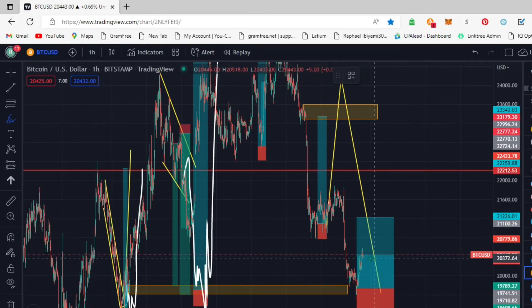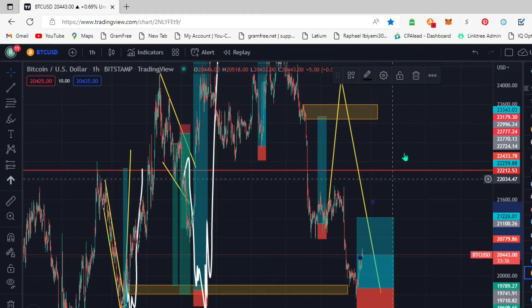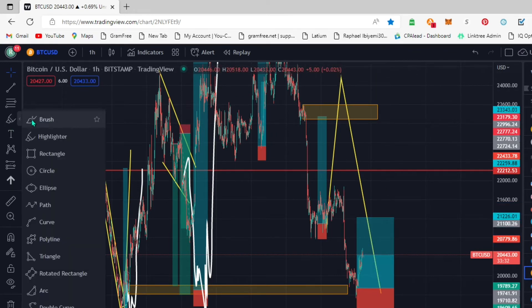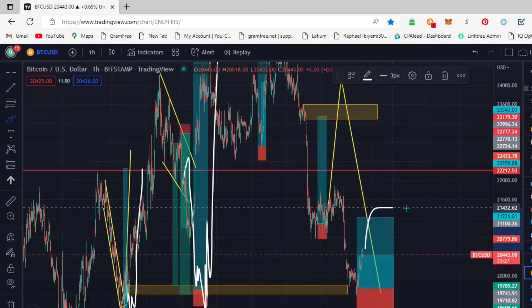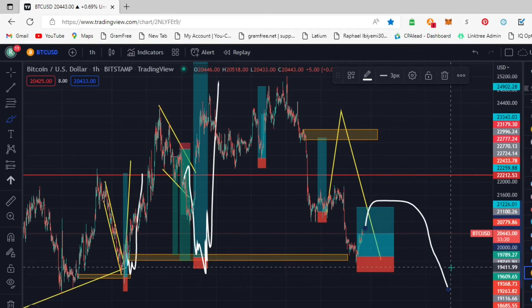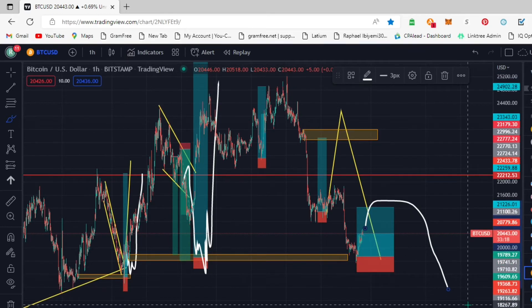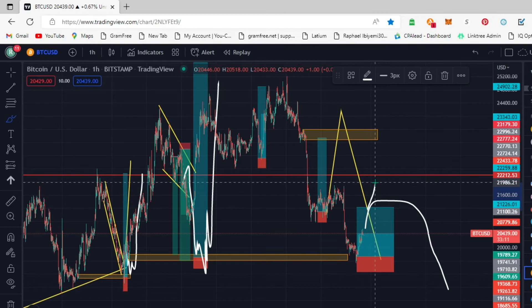What I'm actually looking for on this trade right now is something similar to what I'm seeing - a continuation to the downside on BTC. That's what I'm currently seeing which might happen - continuation to the downside.